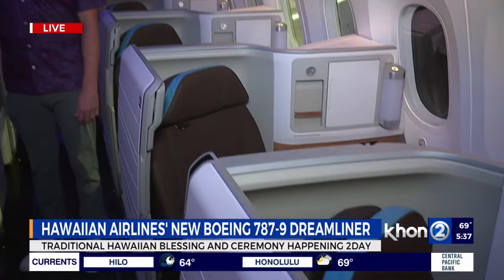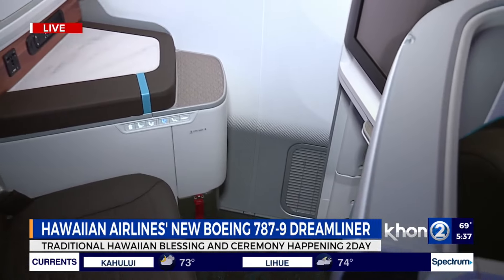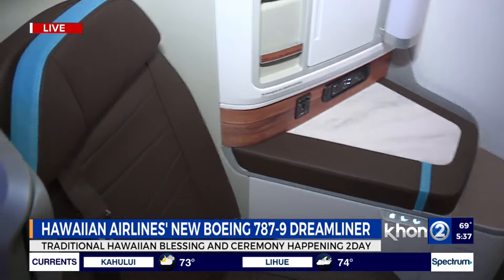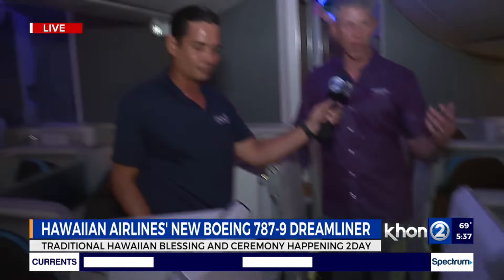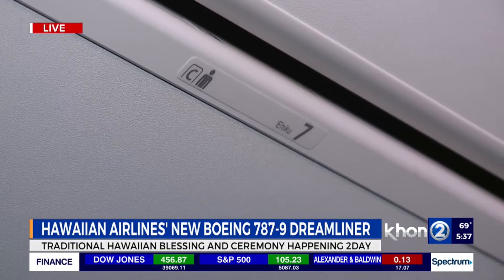Celebrating Mahina Olelo Hawaii Month, there's Hawaiian language on some of the placards — even the placards have Hawaiian language on them. And you get the experience in the seats with the colors, but also the connection to the flying experience with the large windows and the dimmable windows.